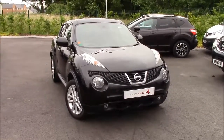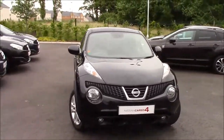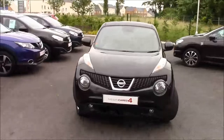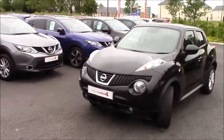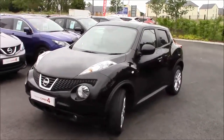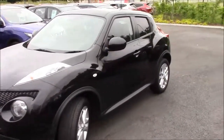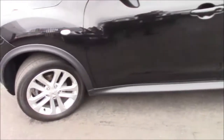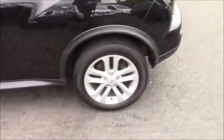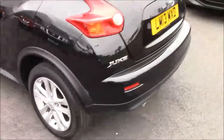It was first registered in May 2013 and has the 1.6 petrol engine with a 5-speed manual gearbox. Fuel economy is excellent with 47 miles per gallon easily achievable. As for road tax, the band is band E and with the low insurance group of 12, it's nice and easy to insure for young people.